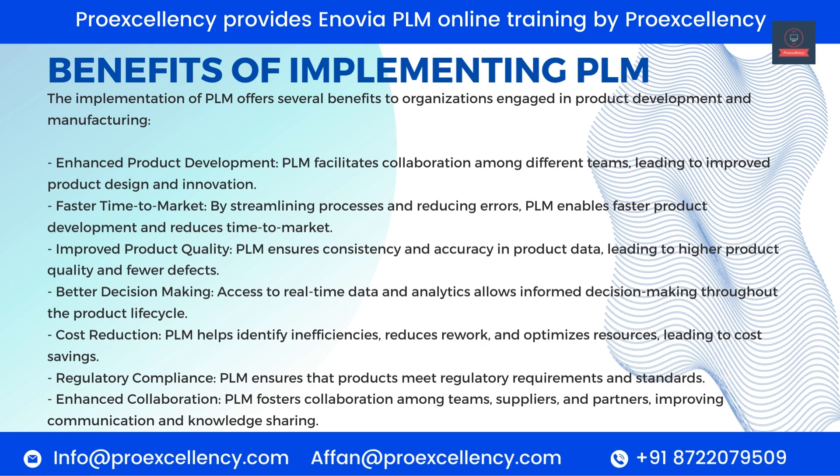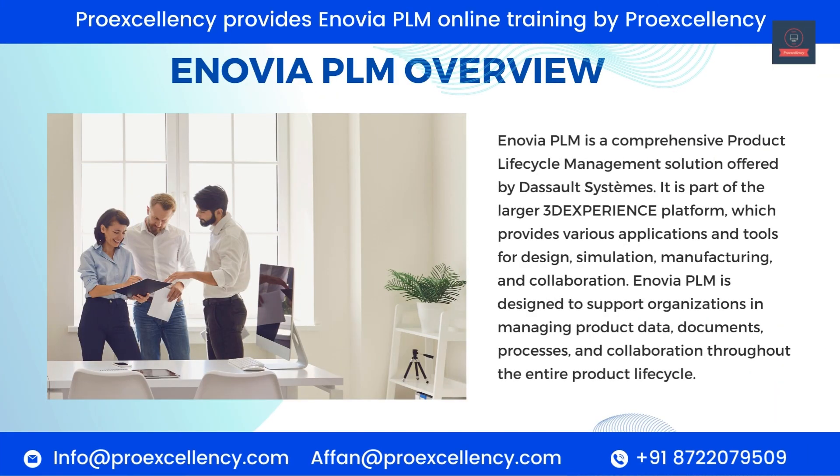Regulatory compliance: PLM ensures that products meet regulatory requirements and standards. Enhanced collaboration: PLM fosters collaboration among teams, suppliers, and partners, improving communication and knowledge sharing. Enovia PLM is a comprehensive product life cycle management solution offered by Dassault Systems, part of the larger 3D Experience platform, which provides applications and tools for design, simulation, manufacturing, and collaboration. Enovia PLM is designed to support organizations in managing product data, documents, processes, and collaboration throughout the entire product life cycle.